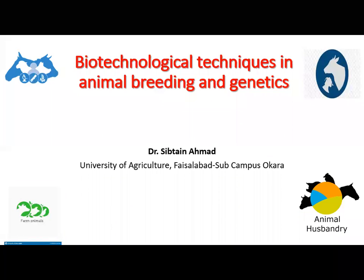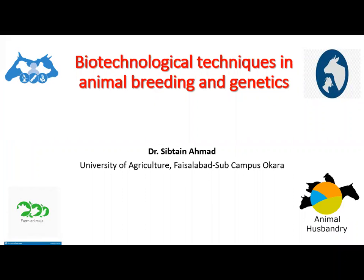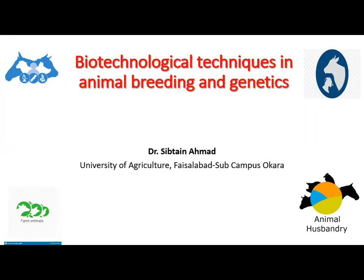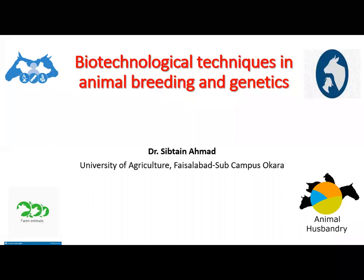No doubt the breeding of animals is a time-consuming procedure, but once we develop a breed it is very rewarding. Meat and milk from farmed animals — including livestock such as cattle, goat, and buffalo — and poultry are sources of high-quality protein, essential amino acids, minerals, fats, fatty acids, vitamins, small quantities of carbohydrates, and other bioactive components.